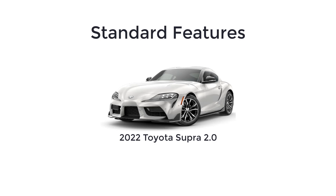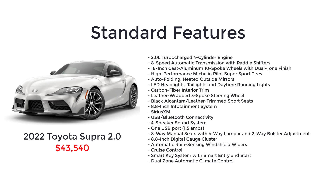Starting with the base model 2-liter that has a starting MSRP of $43,540. The base model 2-liter starts you off with a 2-liter turbocharged four-cylinder engine, 8-speed automatic transmission with paddle shifters, 18-inch cast aluminum 10-spoke wheels with dual-tone finish, high-performance Michelin Pilot Super Sport tires, auto-folding heated outside mirrors, LED headlights, tail lights, and daytime running lights, carbon fiber interior trim, leather-wrapped three-spoke steering wheel, black Alcantara and leather-trimmed sport seats, 8.8-inch infotainment system, SiriusXM, USB and Bluetooth connectivity, four-speaker sound system, one USB port, eight-way manual seats with four-way lumbar and two-way bolster adjustment, 8.8-inch digital gauge cluster, automatic rain-sensing windshield wipers, cruise control, smart key system with smart entry and start, and dual-zone automatic climate control.